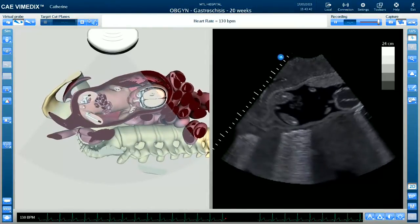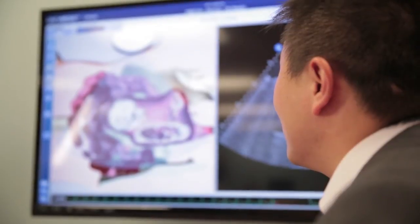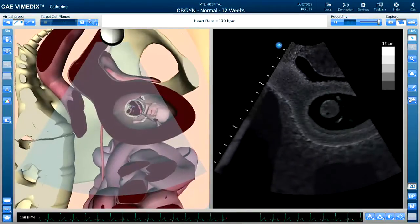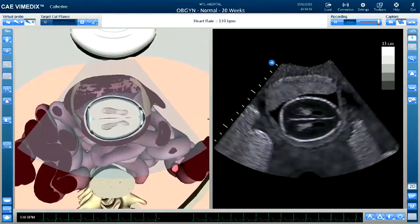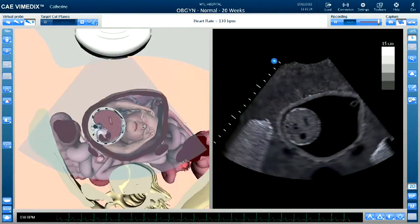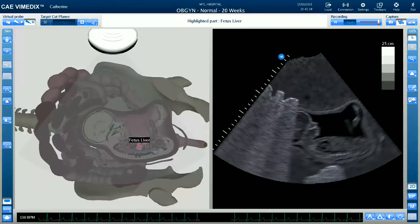The ability to identify potential abnormalities or risk factors also helps us to improve the quality of care for mothers and their babies. At CAE Healthcare, we are committed to continually developing and evolving our Biomedics OBGYN system. We are constantly improving the functionalities and the features as well as adding to our already large library of pathologies.